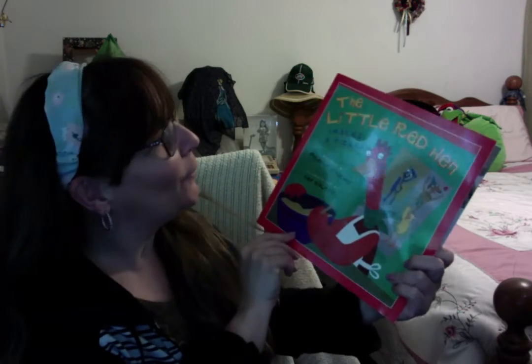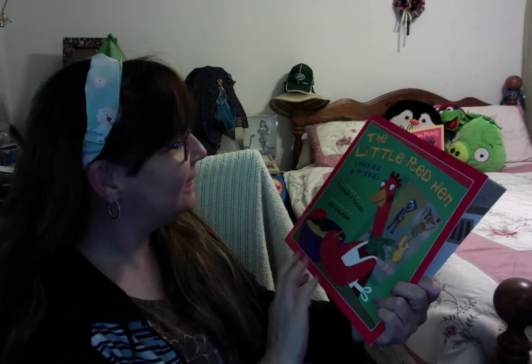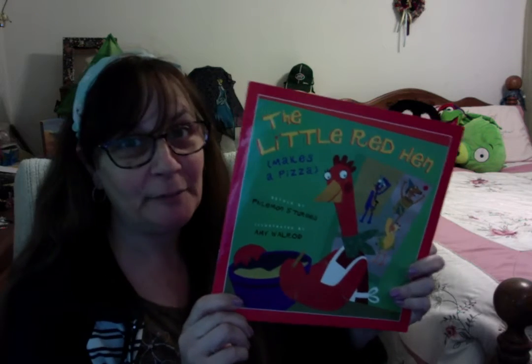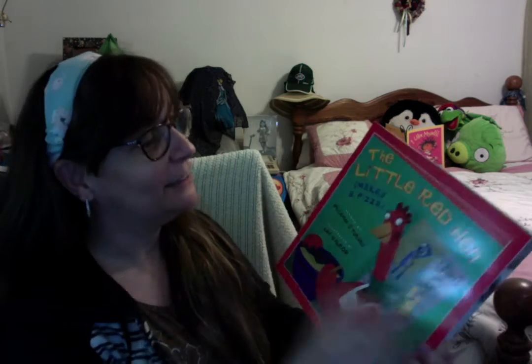Hello! I'd like to read you a story today. It's called The Little Red Hen Makes a Pizza, retold by Philemon Sturges, illustrated by Amy Walrud. Maybe you're familiar with the traditional Little Red Hen story where she makes bread. This time it's The Little Red Hen Makes a Pizza.